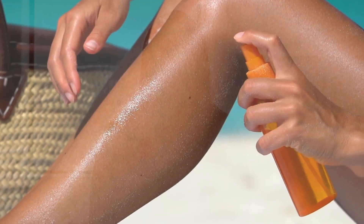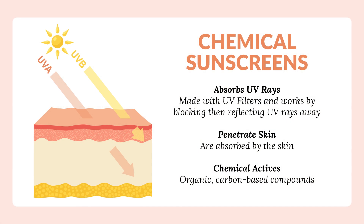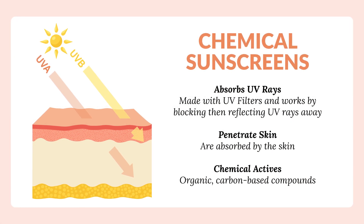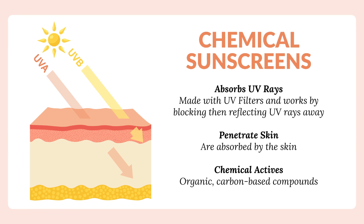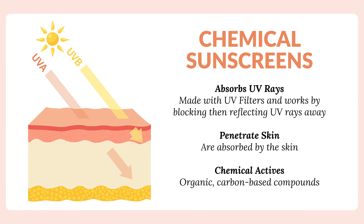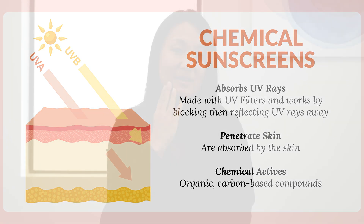These are as opposed to the chemical sunscreens. Chemical sunscreens have active ingredients that are very difficult to pronounce. For example, octanoxinate, octocrylene. These chemical sunscreens work by sitting on top of your skin, and as the UV light approaches your skin, it chemically changes the UV light — the chemicals absorb that UV light so it does not get through and damage your skin.